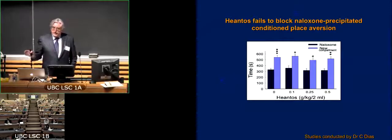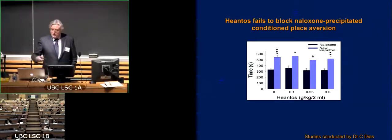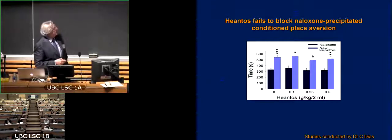The question is, can we provide evidence that hiantos in an animal model buffers this withdrawal state? We have it in the human condition, but we wanted to see what it might do in the animal condition.